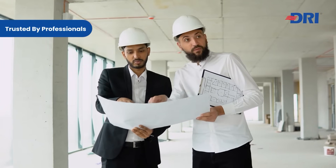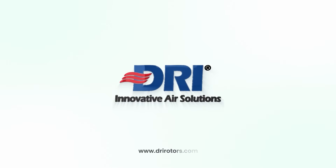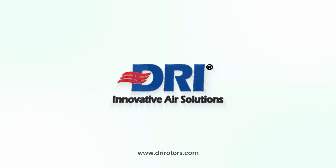Trusted by consultants, contractors, and facility managers worldwide. Visit our website at www.drirotors.com or call us today to learn more.